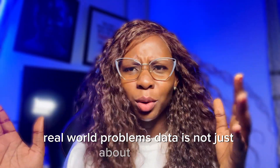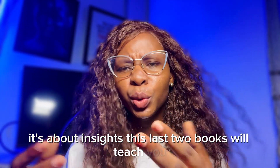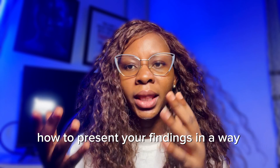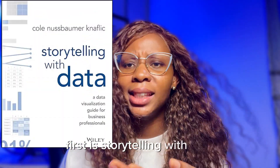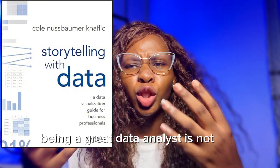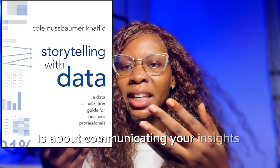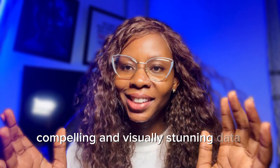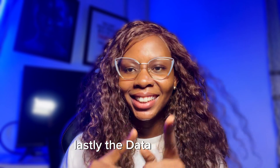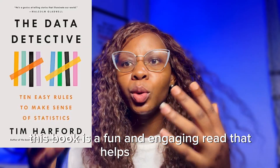Data is not just about numbers — it's about insights. These last two books will teach you how to present your findings in a way that drives action. First is Storytelling with Data. Being a great data analyst is not just about analyzing data; it's about communicating your insights effectively. This book teaches you how to create clear, compelling, and visually stunning data stories.